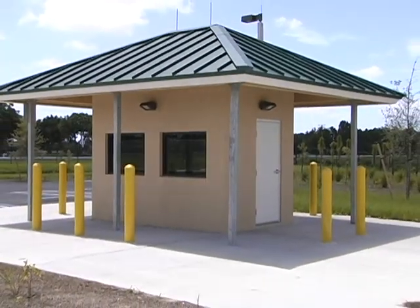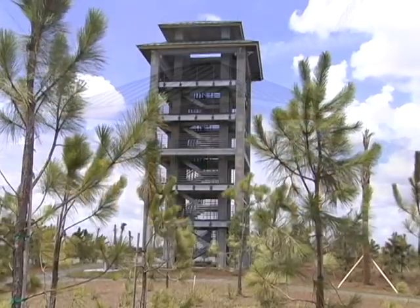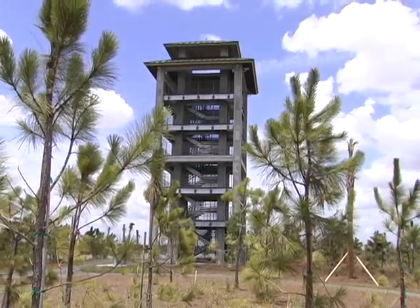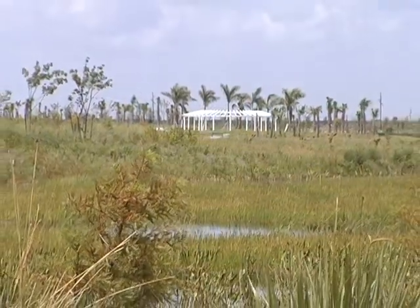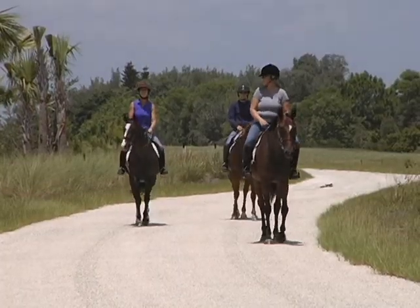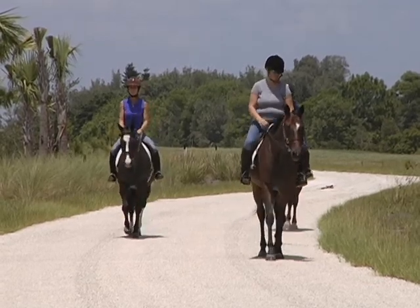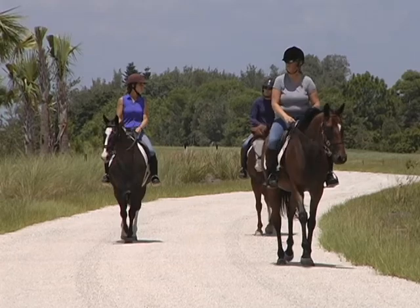Seven educational and viewing areas are located along the pathway. There is also a six-story observation tower and pergola located at the two learning centers. Section 24 also includes an Outer Boundary Equestrian Trail adding to the existing 65-plus mile bridal trail system.